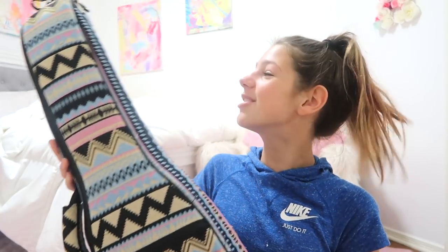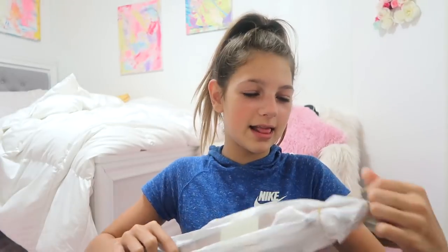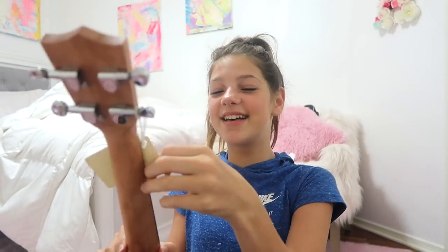My voice is kinda sick. It's so pretty! Look how adorable this case is! I'm so excited right now. Here it is! Oh my gosh, it's so gorgeous! I love it!